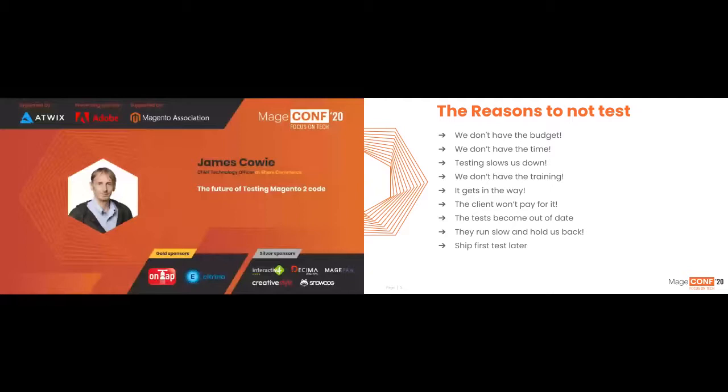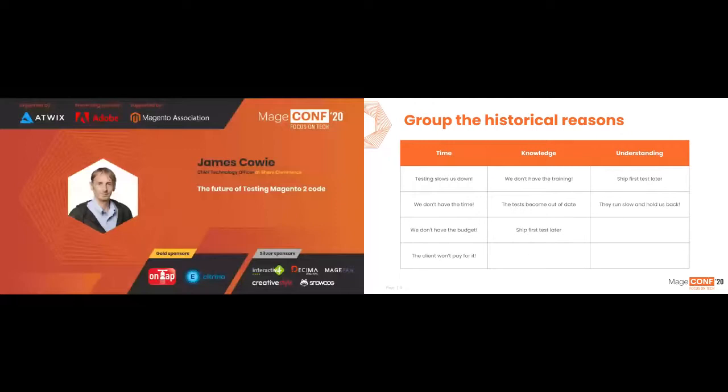From all of these reasons, we can break it down into three groups: time, knowledge — how do you test — and understanding, which is why should you test?